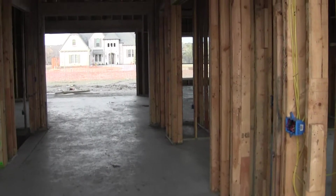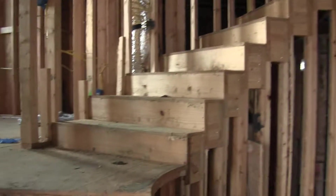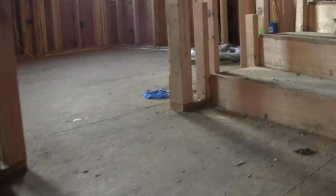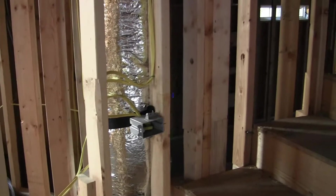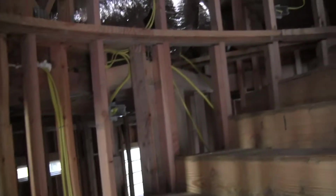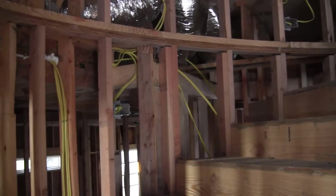I'm here at our Winding Oaks project for part 5 of our pre-sheetrock documentation. I've completed the downstairs and I'm now making my way up the front stairs. The first thing I notice is a step light to my left. As I make it up to the landing, I also see a step light to my right and then another one even farther to the right.